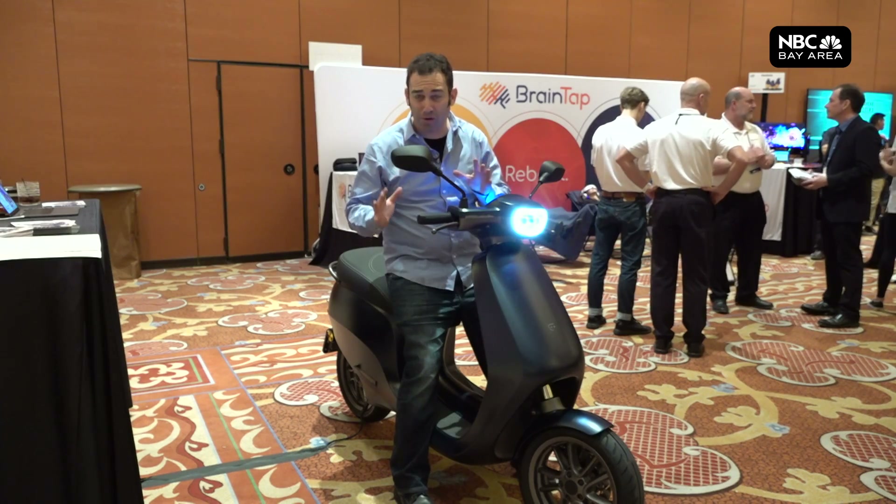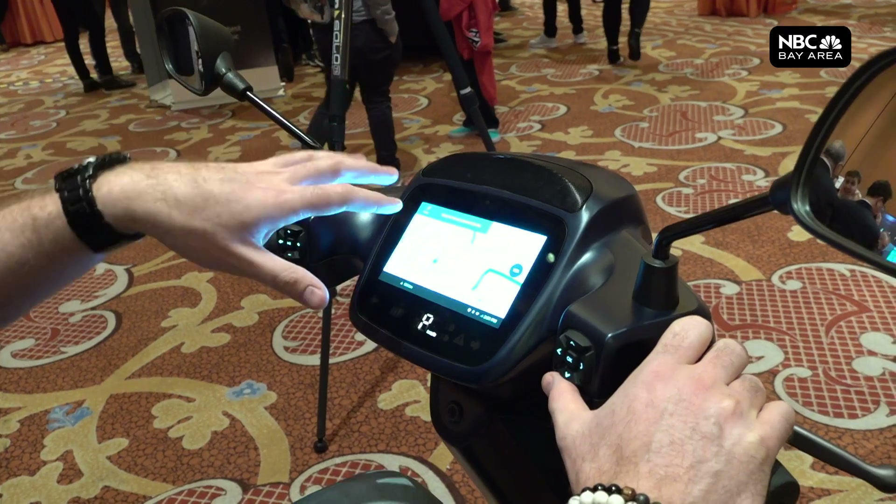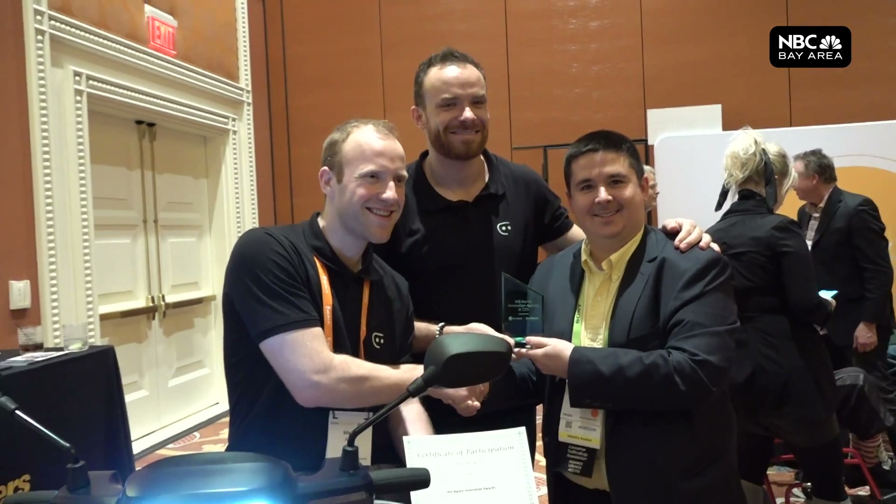They call it the Tesla of scooters. It's all electric and it can go far and fast. If you want to navigate, it has building GPS. We were there as Ettergo won an innovation award.